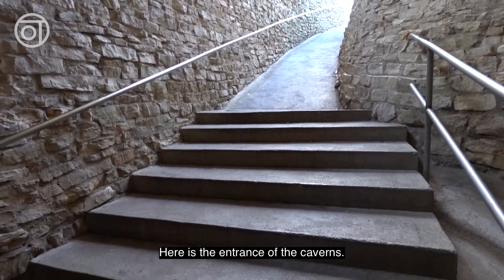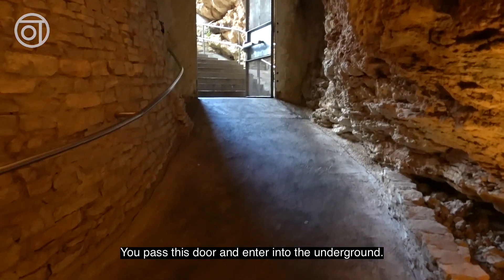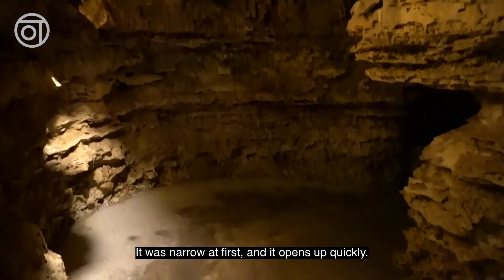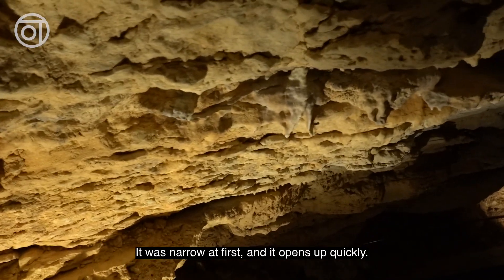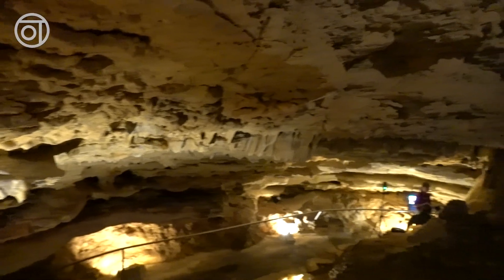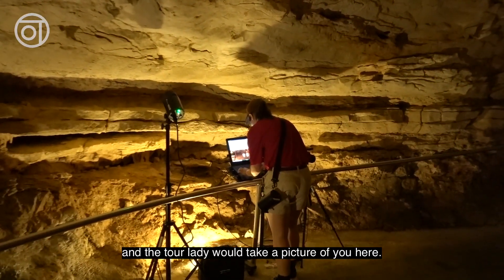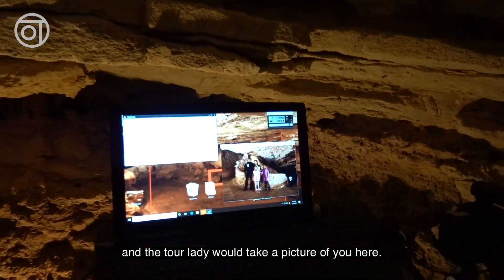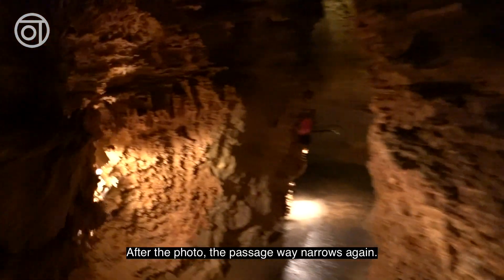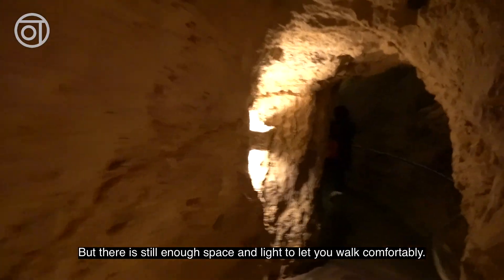Here is the entrance of the caverns. You pass this door and enter into the underground. You will see the rock formations right away when you enter the cavern. It was narrow at first and it opened up quickly. There is a camera set up here already, and the tour lady will take a picture of you here. After the photo, the passageway narrows again, but there is still enough space and light to let you walk comfortably.